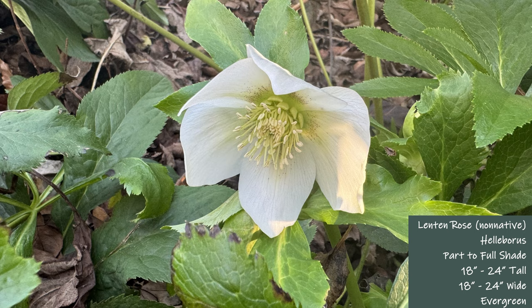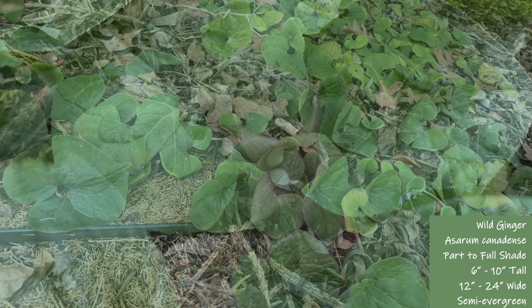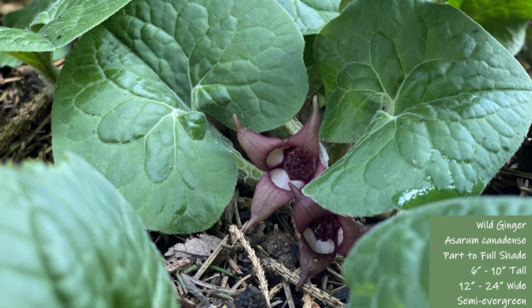Next is wild ginger, which is another slow grower. This has taken many years to establish. Wild ginger is not known for its flowers because they are hidden below its leaves. I still love this plant because it plays an important role in protecting insects in the early spring as they start to emerge.